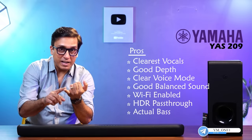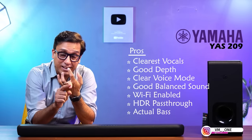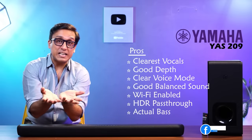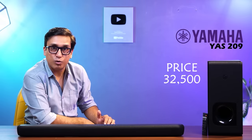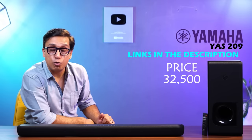You get 4K pass-through, HDR10, and HLG content playback — features you normally see only in premium soundbars. I bought this soundbar for approximately Rs. 32,500. When you are watching this video, the price may be different. If it is less, it is a jackpot. The link is in the description box — check it out.